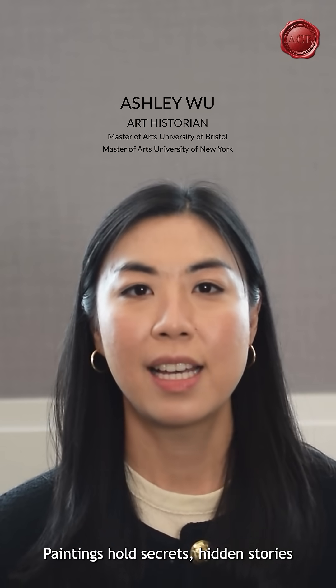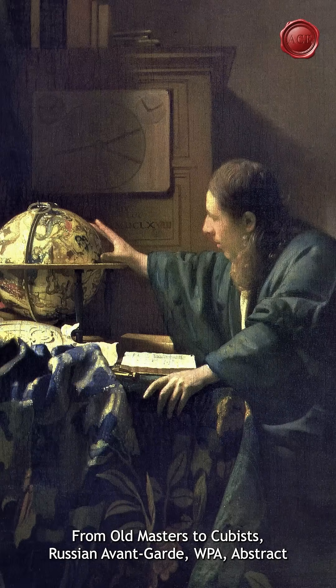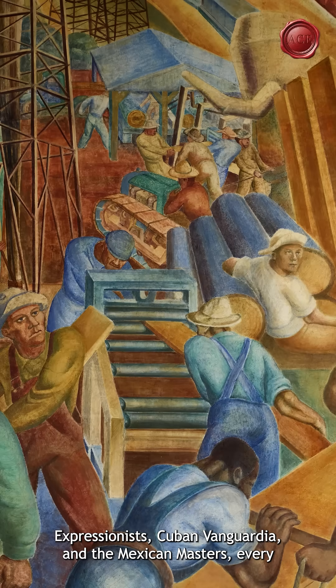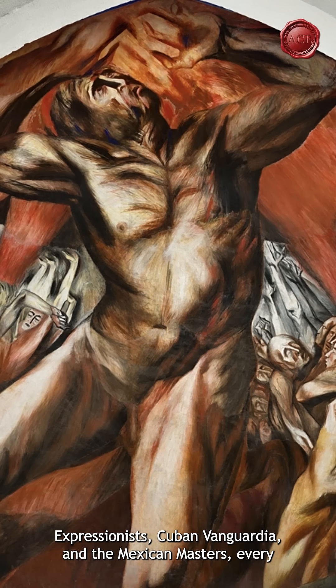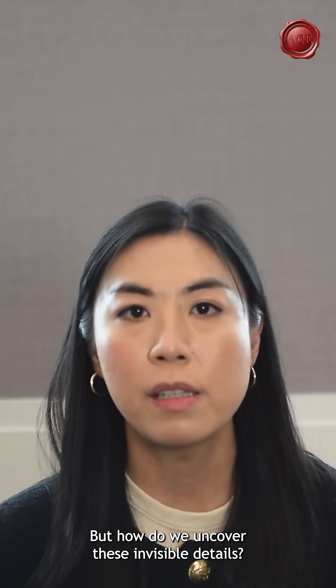Paintings hold secrets, hidden stories beneath the surface that the naked eye cannot see. From old masters to cubist, Russian avant-garde, WPA, abstract expressionist, Cuban vanguardia, and Mexican masters — every brushstroke tells a story. But how do we uncover these invisible details?